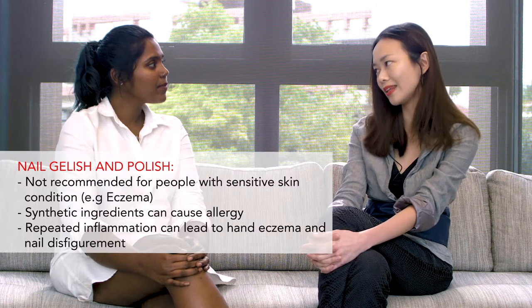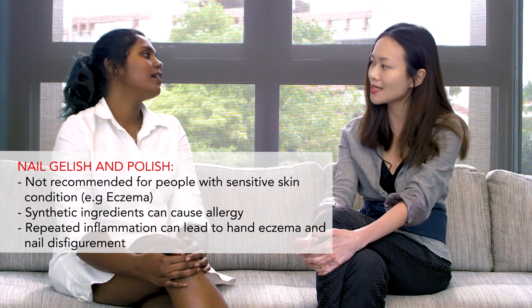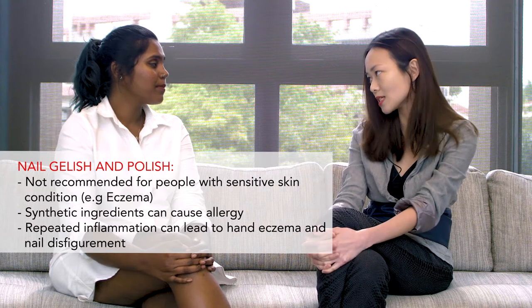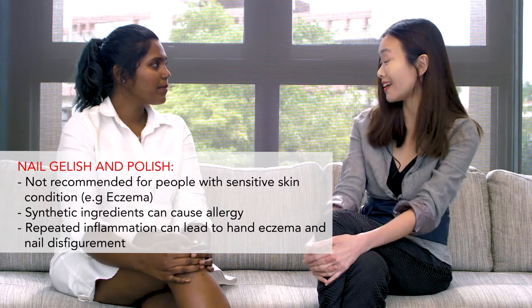That's very relevant because it's something fashionable and many young people go into it as part of overall grooming — having nice shiny nails. Overall, if you have eczema or a sensitive skin condition, I do not recommend going for these extensions, because the glue or the gelish material often contains ingredients such as acrylates or other synthetic polymers that can cause allergies in predisposed people. This can lead to irritation around the nail fold that can progress to hand eczema, and if inflammation is repeated without proper treatment, it can cause nail disfigurement in the long term. So personally I think it's best not to go for those.